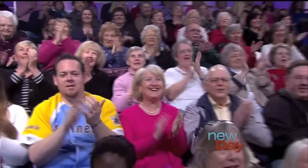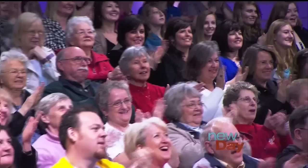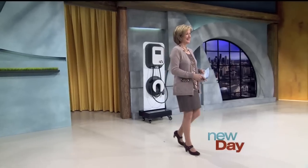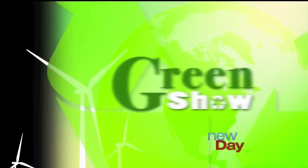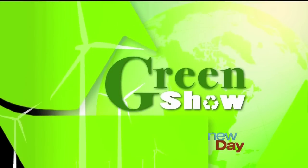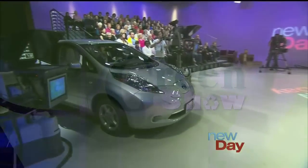This is New Day Northwest. Here's Margaret Larson. Good morning! Welcome to New Day Northwest. We are so very glad you're here to share this morning. To kick off our inaugural Green Show, we thought we'd roll out something really big. So our tech guy, Brian Westbrook, is here to show off the latest and greatest in green technology.